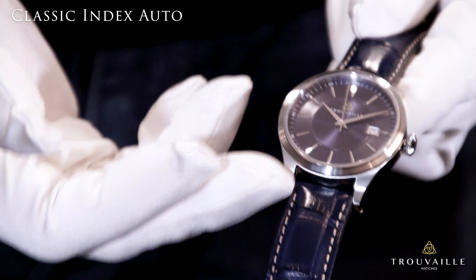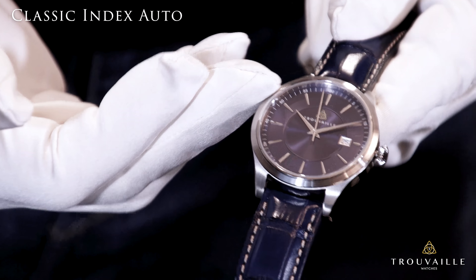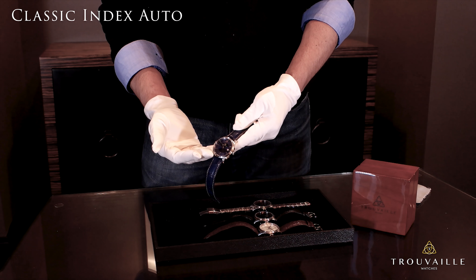The lug-to-lug measurement on this watch is about 48 millimeters. The watch is water resistant to 10 ATM or 100 meters.